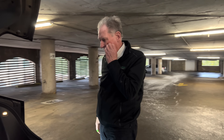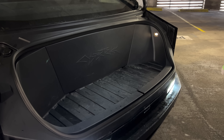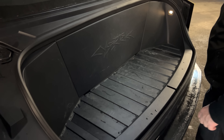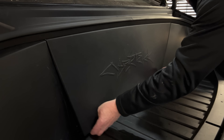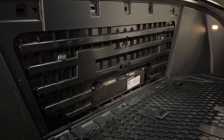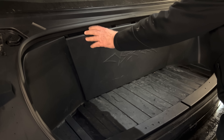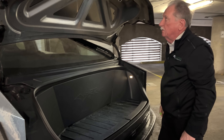Here we are at the frunk, and it's not as big as what the other Teslas have, and it's not as big as the F-150. But I know that if I'm a hunter, this is a good place for guns. This is where your HEPA filter is for cleaning the air inside the car. I kind of like this idea — if you have kids that have got breathing problems, like my son when he was young, this is a handy thing to have. Everything's back to where it was, so that's easy peasy.